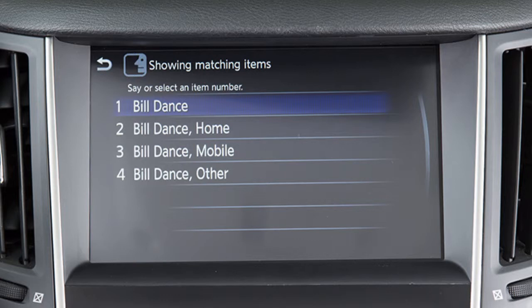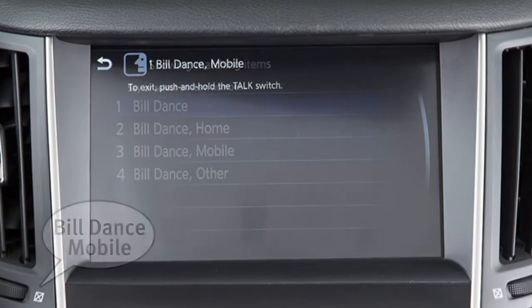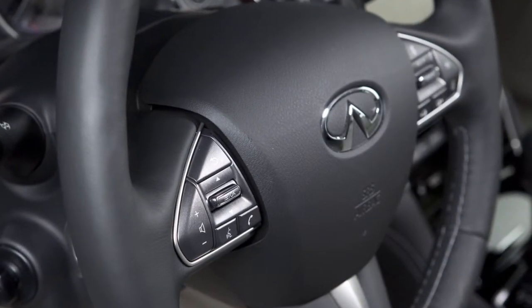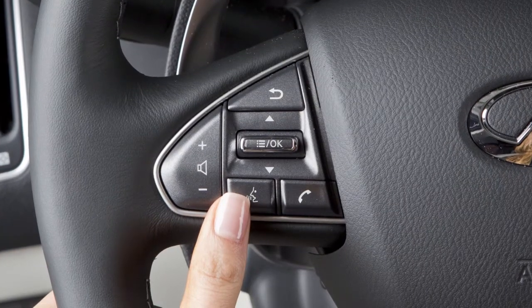A list is displayed with possible matches. Speak the number of the entry you wish to dial. To interrupt the voice prompts for quicker dialing, simply press the talk button a second time when the system is giving voice commands.